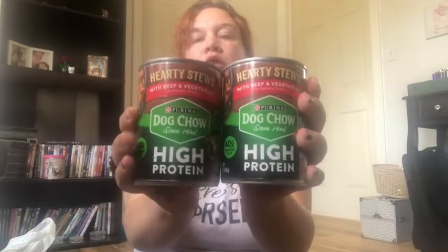I picked up some wet dog food from Dollar Tree — this is Purina Dog Chow high protein. I like to mix wet food with dry food because it just helps. This is actually my first time getting wet dog food from Dollar Tree; I usually get it from Dollar General.